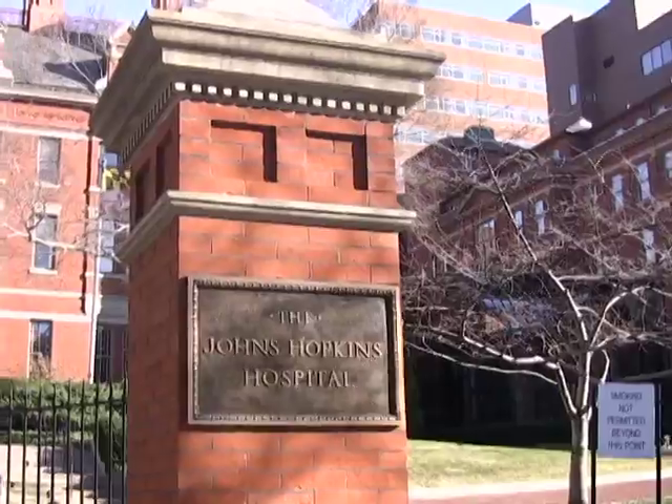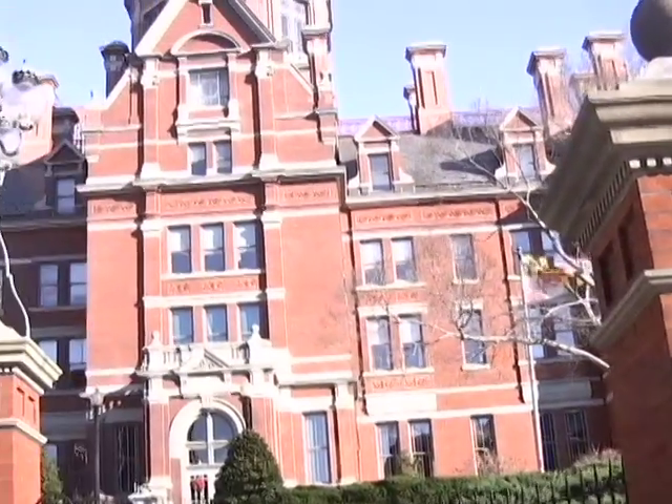And at Johns Hopkins, we have a major initiative to improve compliance, and we're well above the national average. There's focus on this to be sure that we keep our patients safe and healthy while they're at the hospital.